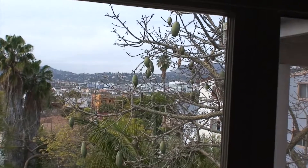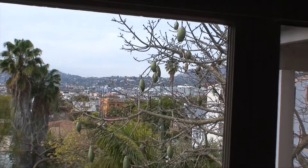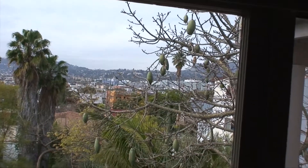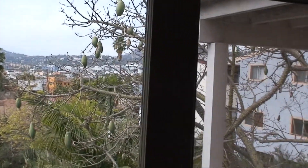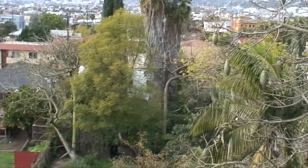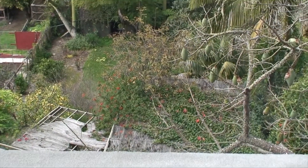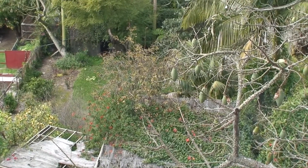This is East Hollywood we're looking at technically, from the hospital district, where the Kaiser and the Children's Hospital is. And then we are up a couple of stories from the yard which is down below. This is a duplex and we're on the top unit.